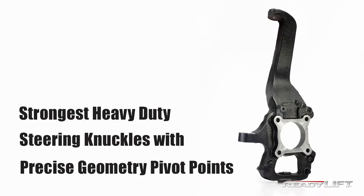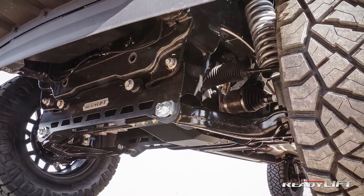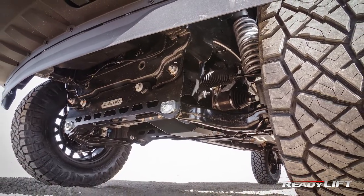The core of our F-150 lift kit success centers around our precise geometry steering knuckles that, when matched up with a specialized offset strut spacer, provides an unbeatable seven inches of lift.